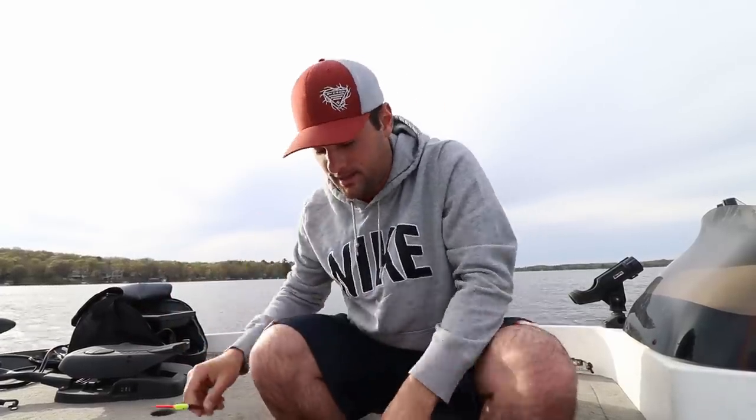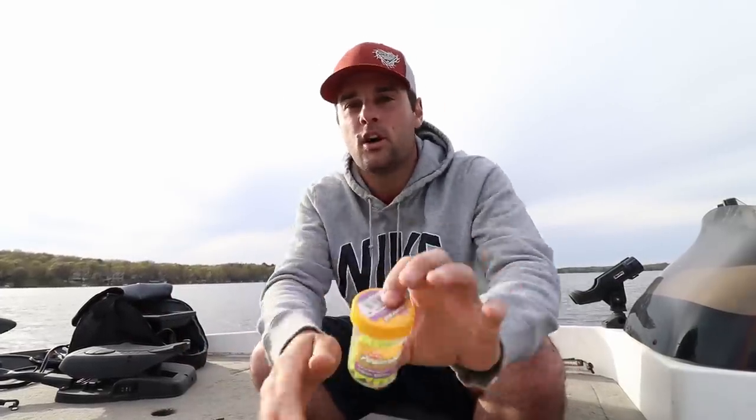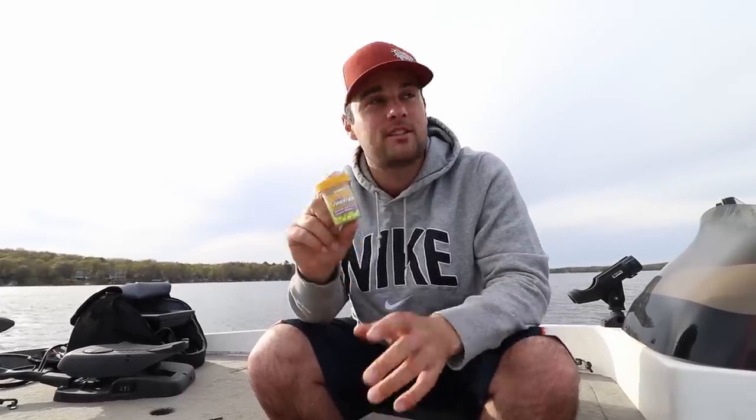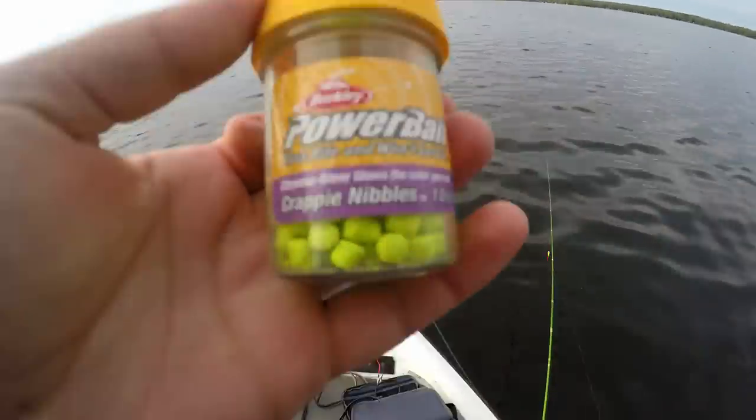That's what we're going to use today. The reason I'm telling you this is because it is calm — not a whole lot of wind — so we're going to be using this today. We're also going to be using these, some good old crappie nibbles, Berkeley Power Bait. I've used these a couple times this year. I actually planned on using minnows underneath this bobber, but I don't have any, so we're going to be using some Power Bait today.